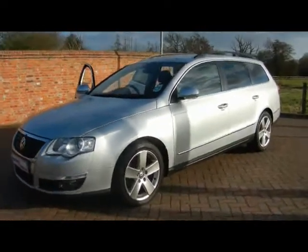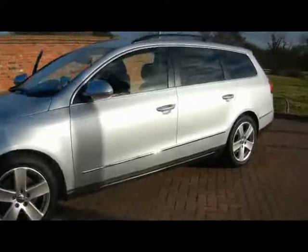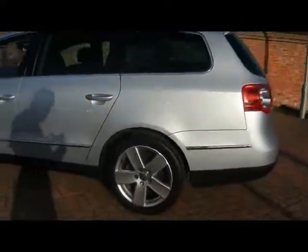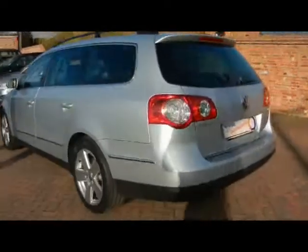Welcome to Imperial Cars. It's a VW Passat Sport 2 litre TDI 170 on a 58 plate. We'll take a brief tour around the car to highlight some features and to try and give you an idea of the condition as well.